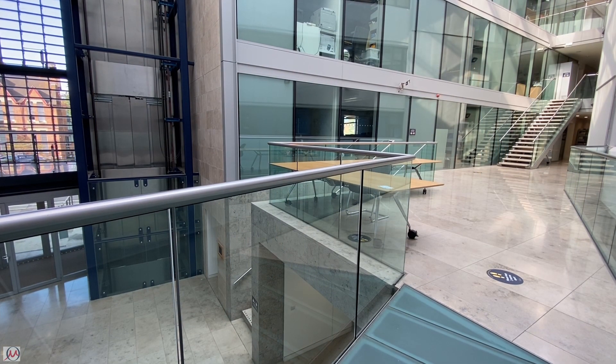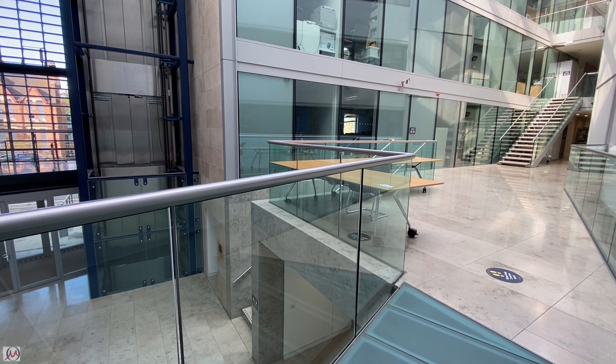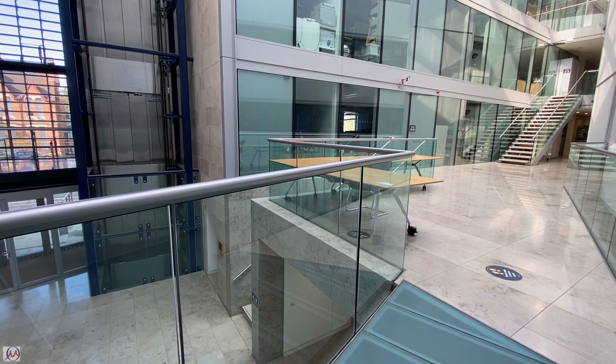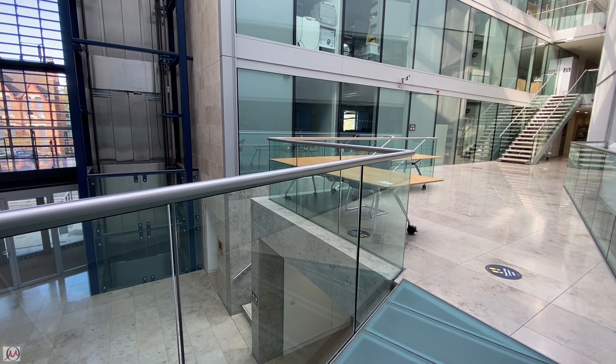Behind the cafe in the Holder building is the Engineering Technology building. There's another lecture room in here and some more labs on the ground floor. The most important room in this building for materials students is the Materials IT office. Here's Paul who's going to tell you some more.